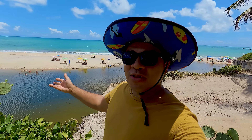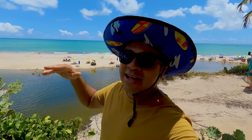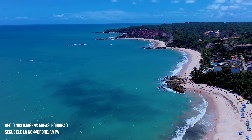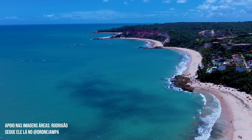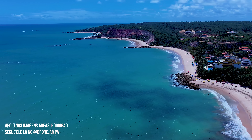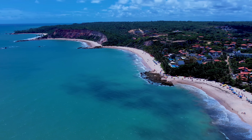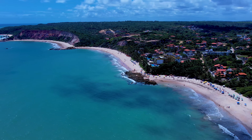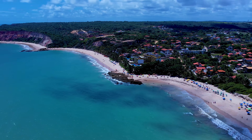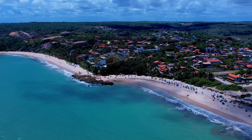Temos aqui um rio que praticamente o pessoal fala que divide as praias de Tabatinga 1 e 2. Mas é tipo Praia de Cambuim lá em Cabedelo, que é tudo uma praia só. Aqui também. Praia de Tabatinga é uma única praia. Apesar que você venha aqui pela rodovia PB-008, vai ver algumas placas como Tabatinga 1 e Tabatinga 2. Mas, enfim, pra mim é tudo Tabatinga. Até nos papiros do governo do estado daqui mostra que é uma praia só.